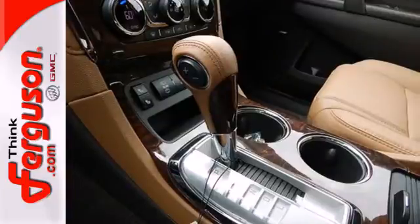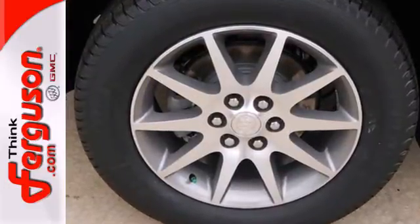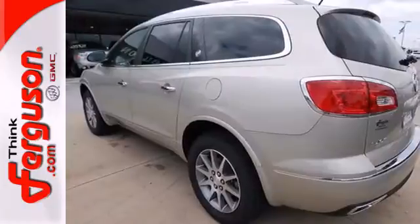Enjoy high-tech convenience and safety amenities like a rear parking aid, tri-zone climate control, a garage door transmitter, and multi-function steering wheel.